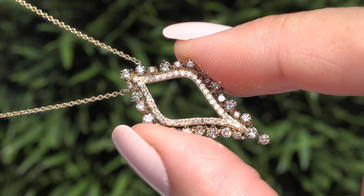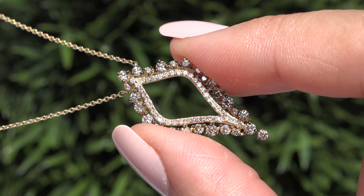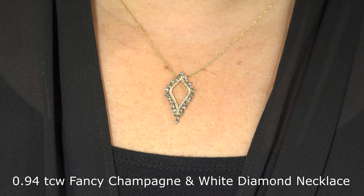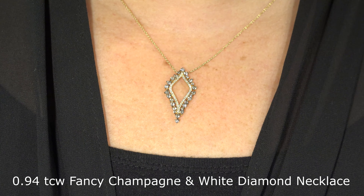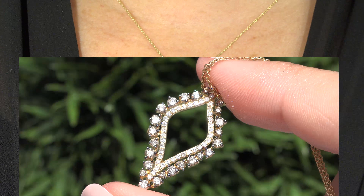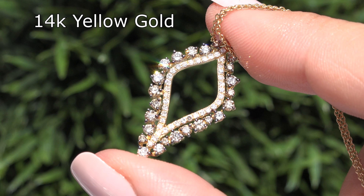Welcome to Certified Jewelry. It is my privilege to present to you this stunning VS2 to SI2 Clarity 0.94 total carat weight fancy champagne and white diamond pendant necklace. This necklace is set in solid 14 carat yellow gold and comes to us from a private estate collection.